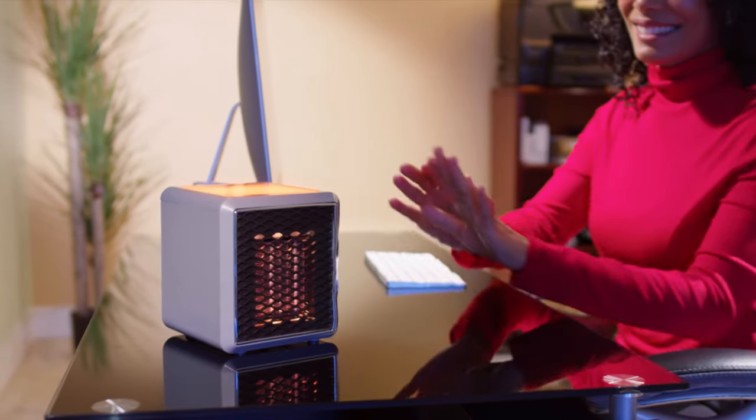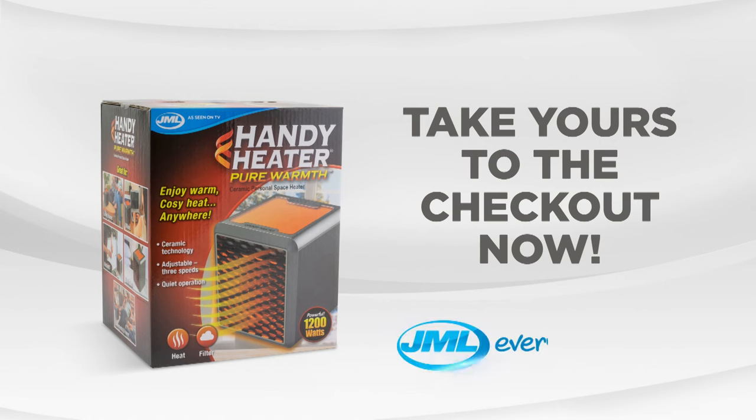Don't layer up, warm up with Pure Warmth from JML. Take yours to the checkout now.